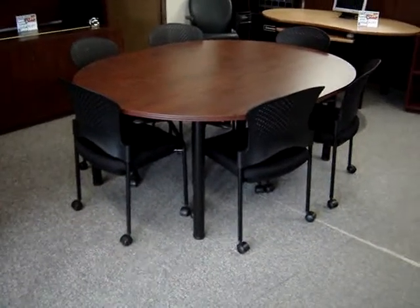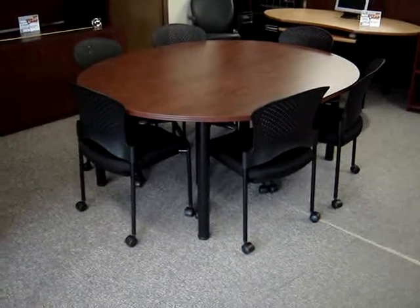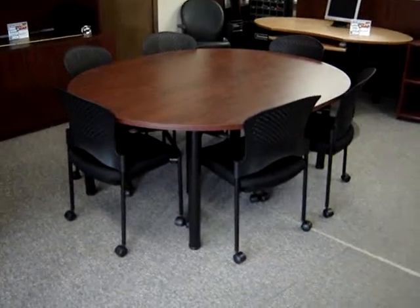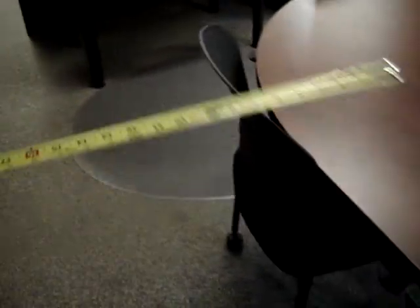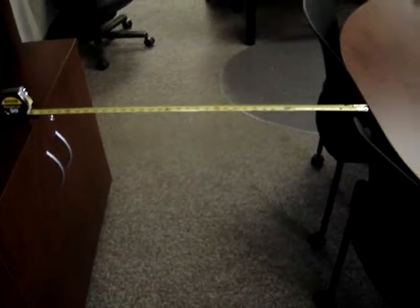A problem that a lot of people have is the need for a large conference table but they only have a small room to put it in. This table that we designed fills that need. In conference rooms you need a minimum of three feet to get around a table comfortably — there's three feet right there.